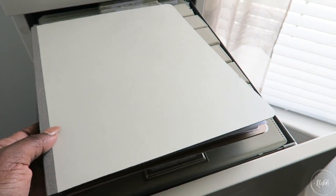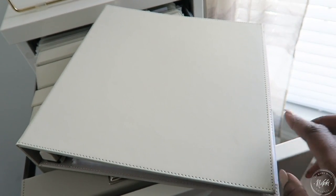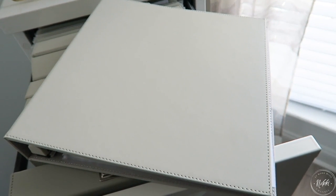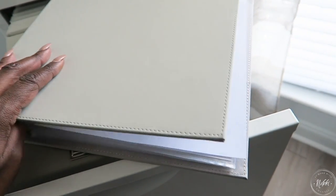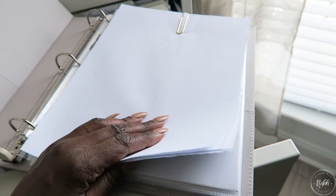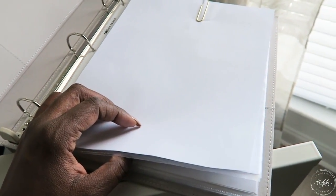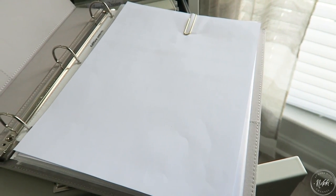For the binders, I use simple plastic sleeves that you can get from any office supply store such as Staples or Office Depot — that's how I organize the different sections. Depending on the purpose of the binder, I have it labeled with repositionable tabs to break up the different sections.